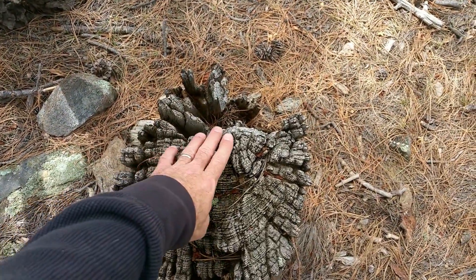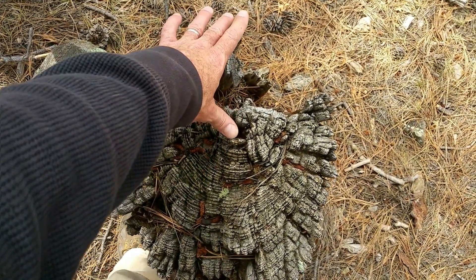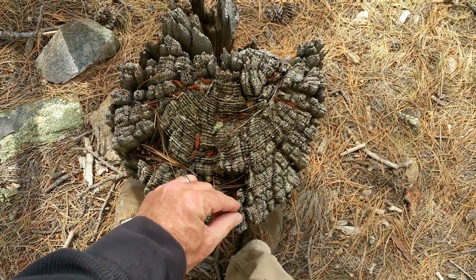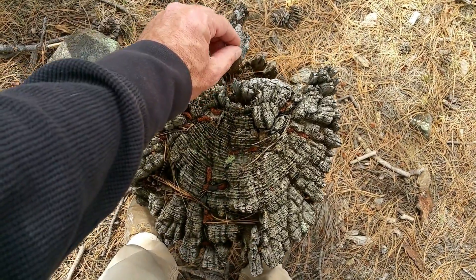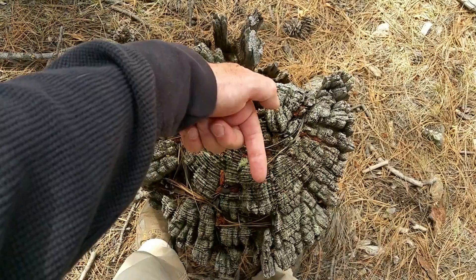If you look at the rings on this tree stump, the center of the ring is here. This is the closest, and this would be the farthest. These rings are thicker. These are more compact. This is south. This is north.